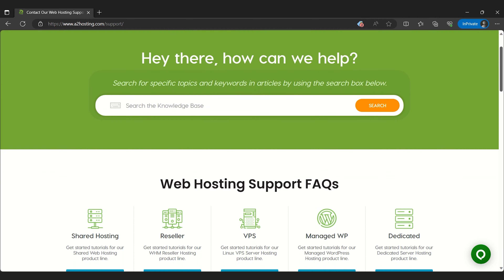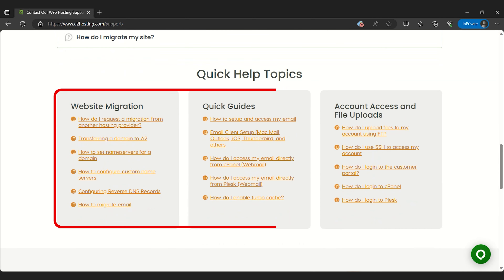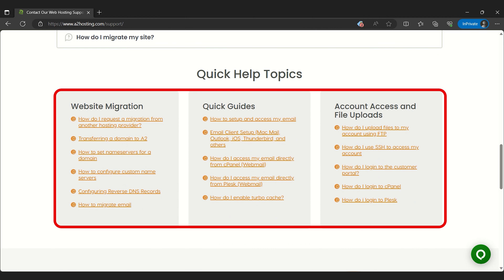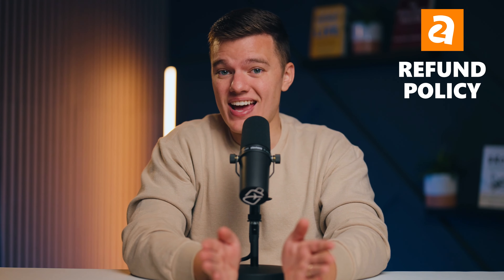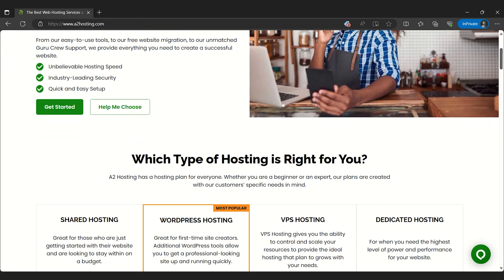That being said, customer support may not be their strong suit. However, there is a vast knowledge base with easy step-by-step guides to help you find what you're looking for. And even if you decide that A2 Hosting isn't the right fit for you, their anytime pro-rata refund policy allows you to leave without feeling tied down. In essence, you can try their service, and if it doesn't meet your expectations, you can get back the unused portion of your payment.